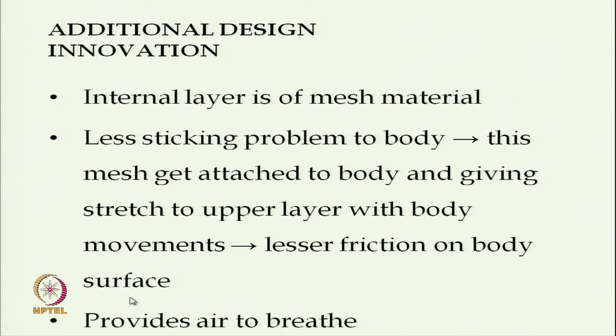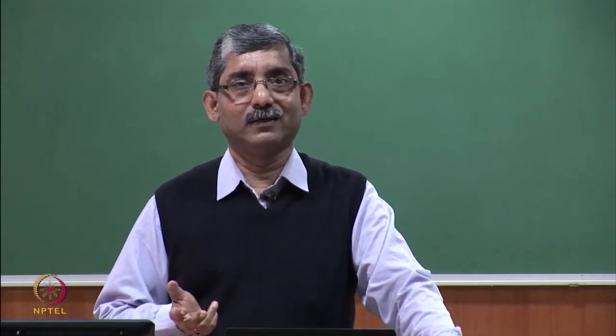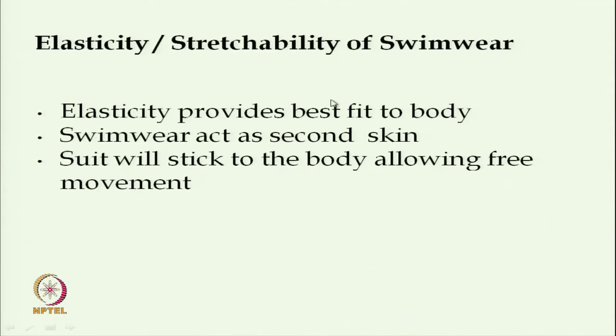The mesh sticks to the body and does not move against the skin, so rubbing action is eliminated while the upper layer stretches with body movement. This provides air breathability, and the elasticity and stretchability of swimwear are extremely important because they provide the best fit. Swimwear acts as a second skin, allowing free body movement during swimming.